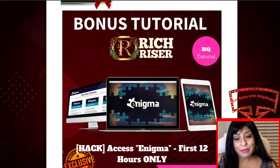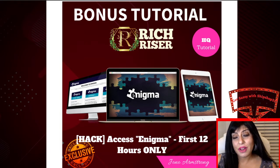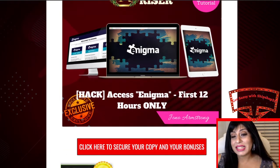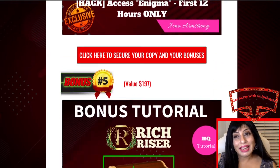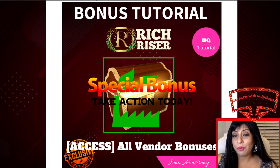Apart from that, you have Enigma, which is available for the first 12 hours of the launch only. So as I said, the page is time sensitive, the bonuses are time sensitive — click on the link posted below this video and claim your bonuses. Apart from that, you have four vendor bonuses that I will show you on the vendor's sales page.